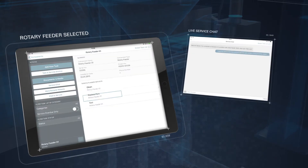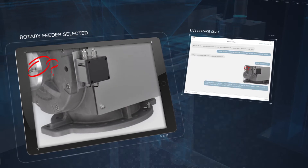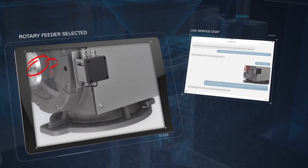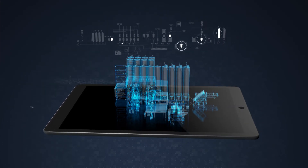Use the live service chat to get immediate help. Add your own comments, scribbles, photos or videos, and approve what needs to be done next. Keep track of all your components throughout the whole life cycle of your plant.